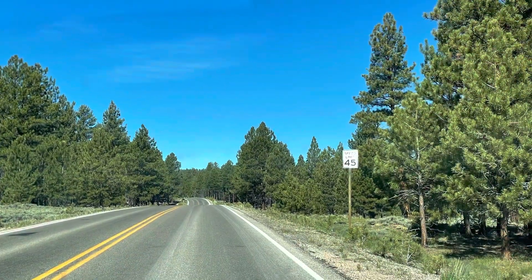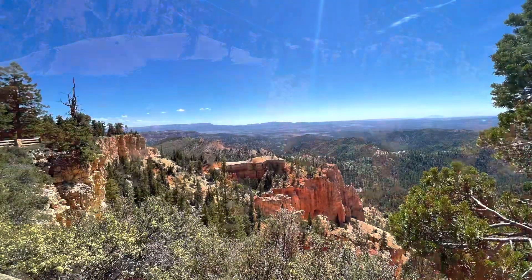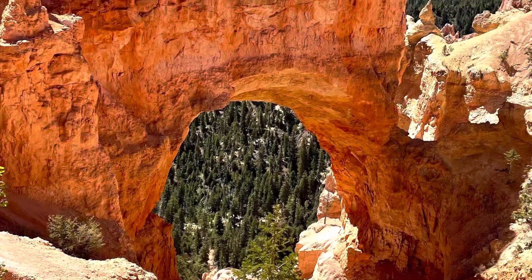Our first viewpoint is Far View Point, and from this point there is a great preview of the park. The next point is Natural Bridge — it is named a bridge, but actually it is an arch, similar to what we have seen at Arches National Park.